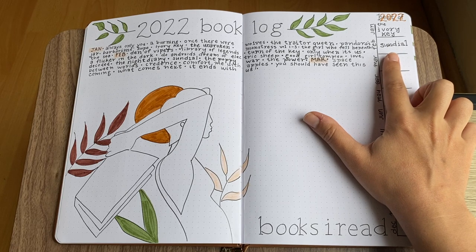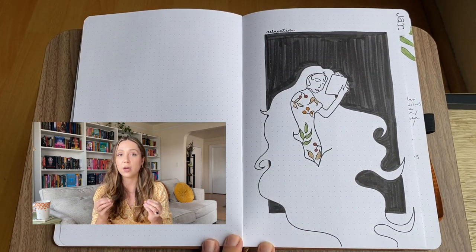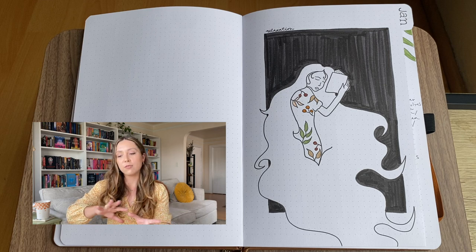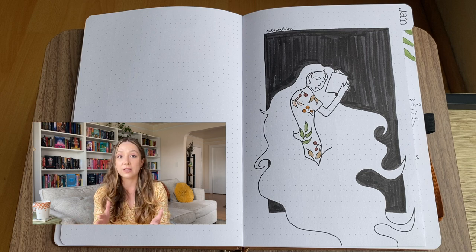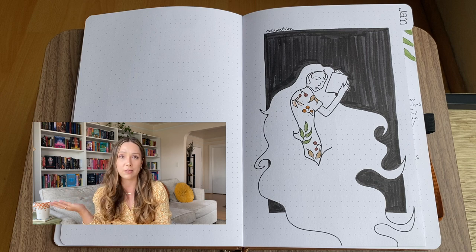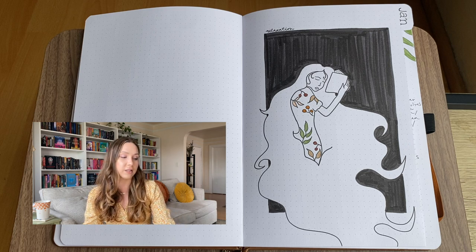Now we're getting into the monthly flip throughs. They're all basically the same equation — I tried to do a theme going off what I started with for the yearly spread, but honestly I just used the same colors, put some leaves in there, and drew some really cute women. The beginning of the year was a little messy. I'm planning on having a more solid laid-out theme system for the rest of the year — like April being Bridgerton. I'll have comprehensive themes for May, June, and hopefully the rest of the year.